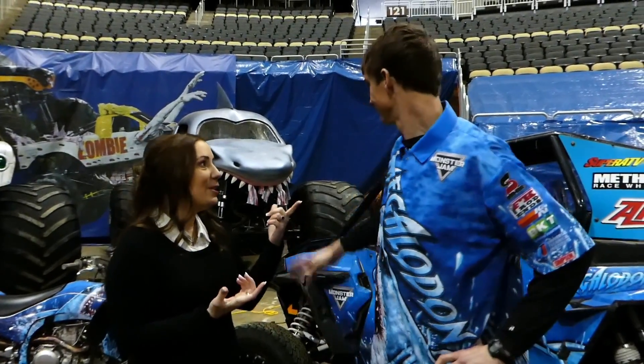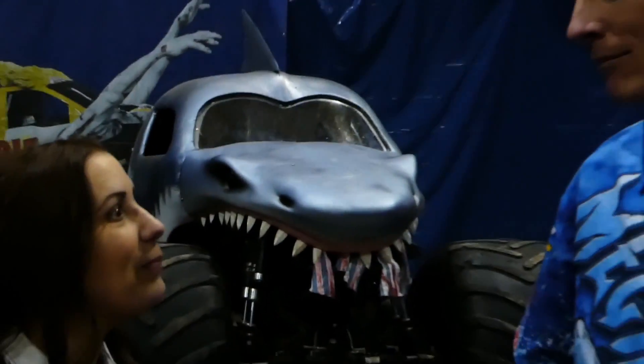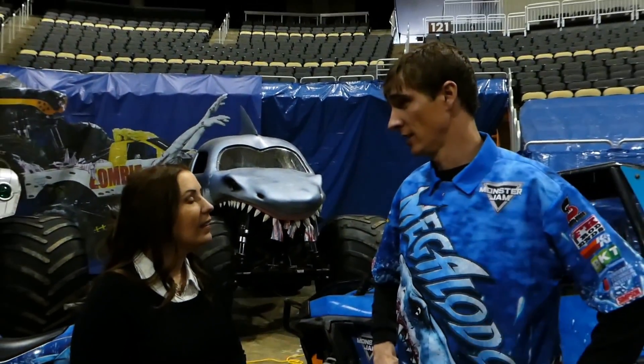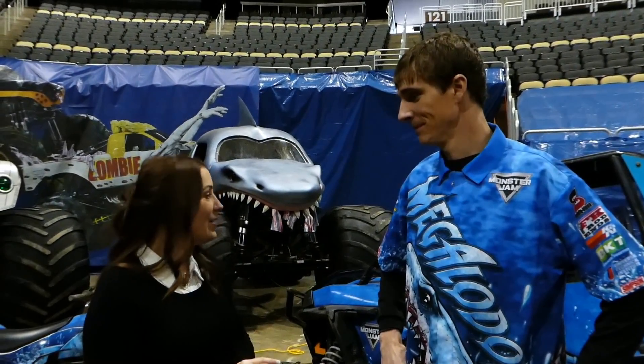So obviously you drive Megalodon — which one do you drive? This one right here. And how long have you been driving Monster Jam? My first competition was actually January 7th. Oh, so this is the first year for you? Yeah. Awesome.